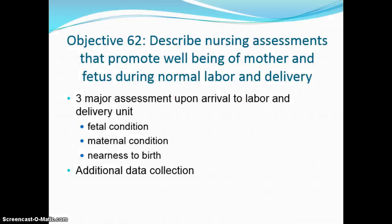When looking at nursing assessments to promote well-being of mother and baby during normal labor and delivery, the three things you must do when mom arrives are: get her hooked up to the monitor to determine fetal condition — we need to know about accelerations and decelerations. We need a picture of what the fetus looks like in utero. For mom's condition, a full set of vitals is very important. Ask about her pain, when contractions started, how long they're lasting, and whether her bag of water is intact or ruptured.